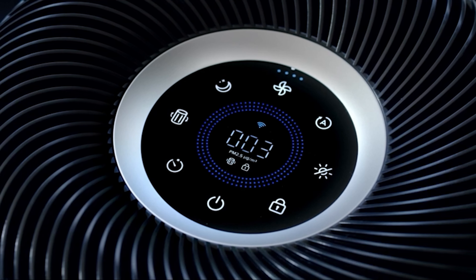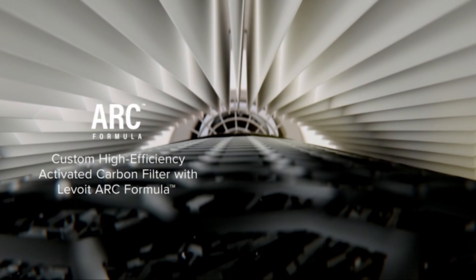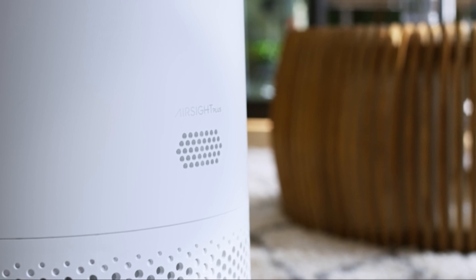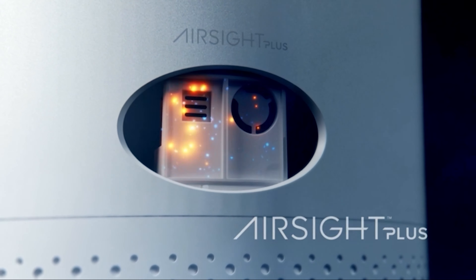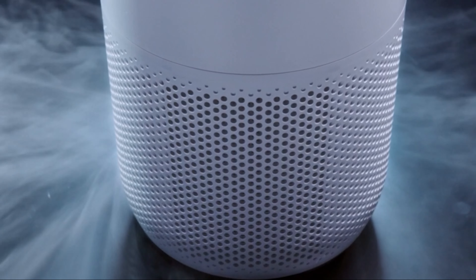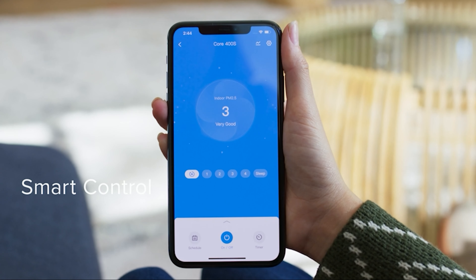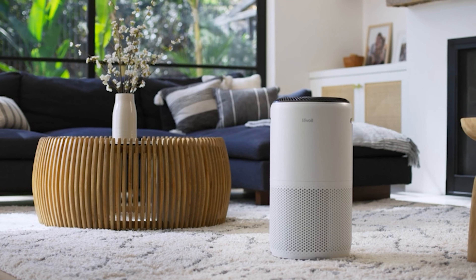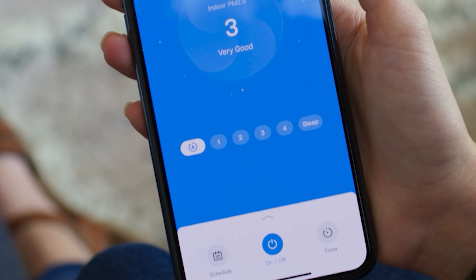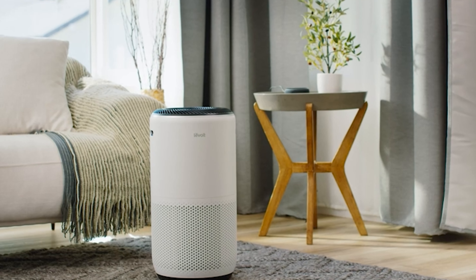Our tests revealed its remarkable efficiency in removing particles, VOCs, and smoke across both low and high settings. Remarkably, just 10 minutes of operation was enough for the Levoit Core 400S to not only detect but also significantly improve air quality levels beyond their initial state. Setting up the accompanying app is a breeze, providing detailed insights into your home's air quality with specific PM 2.5 ratings and easy-to-understand status updates ranging from very good to bad.